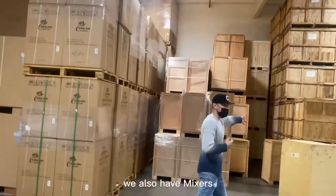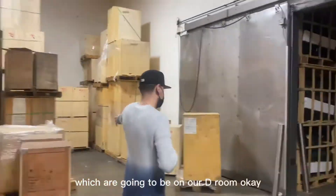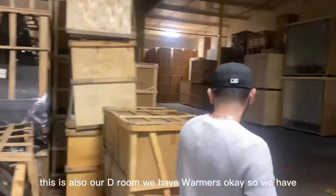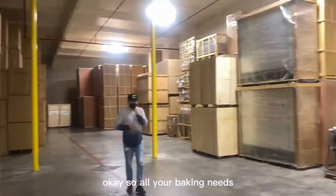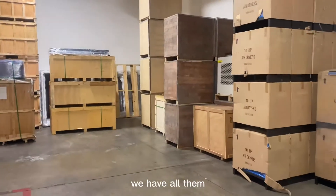We also have mixers — bakery mixers, commercial mixers — which are going to be in our C room. And back over here, also in our C room, we have warmers: heated steam warmers. We have more warmers in this room along with all your equipment for bakery needs — mixers and all that equipment. We also have our cooling system for the walk-in box in this room. There are dryers as well, plus refrigerators and glass door merchandisers.